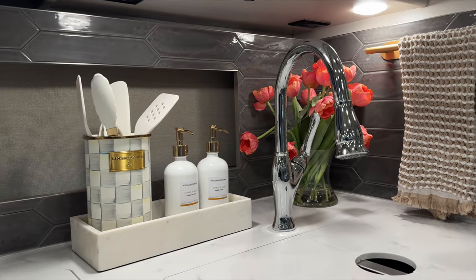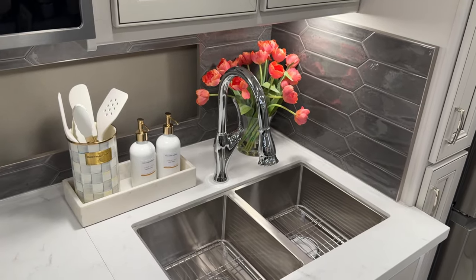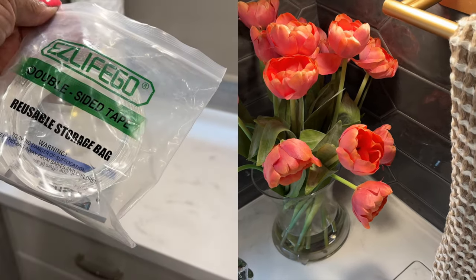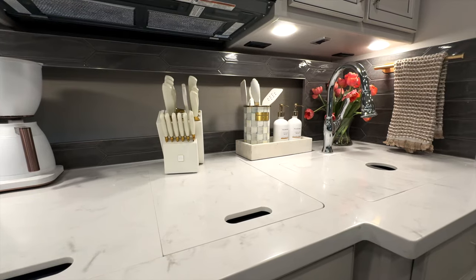Real or faux plants or flowers can make your kitchen come to life and really brighten up your space. In fact, I try to use flowers in every room because it really makes it feel homey. This bouquet is faux and I leave it on the counter even on travel days — it's secured with mountain putty and it never moves.